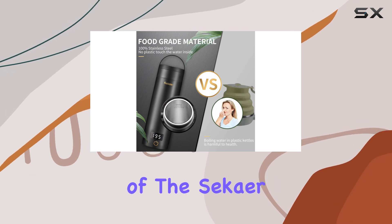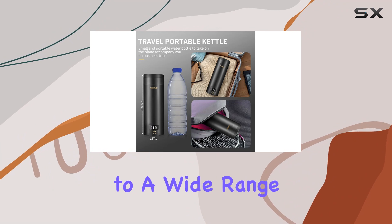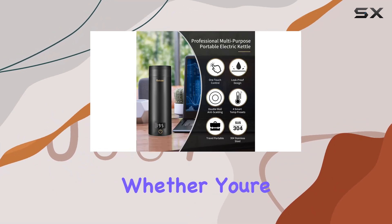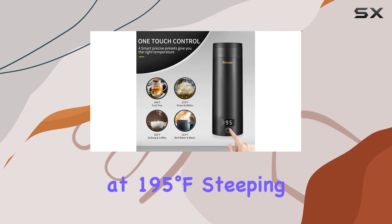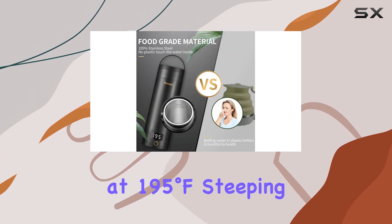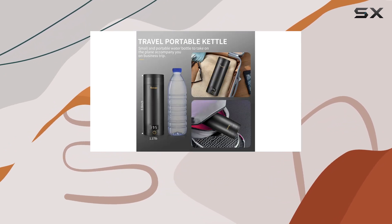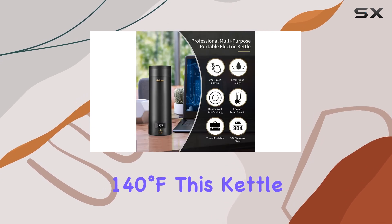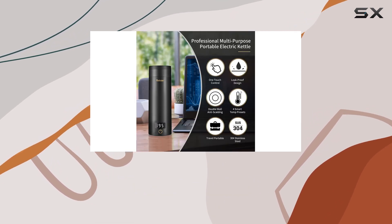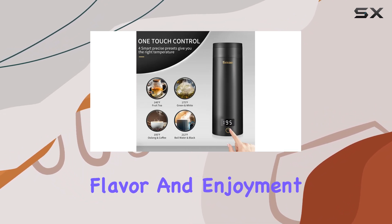One of the most impressive features of the Seeker Kettle is its four smart temperature presets, catering to a wide range of hot beverages. Whether you're brewing black tea at 212°F, making coffee at 195°F, steeping oolong at 175°F, or enjoying green or fruit tea at a cooler 140°F, this kettle has you covered. This level of precision ensures your drink is brewed at the optimal temperature for maximum flavor and enjoyment.